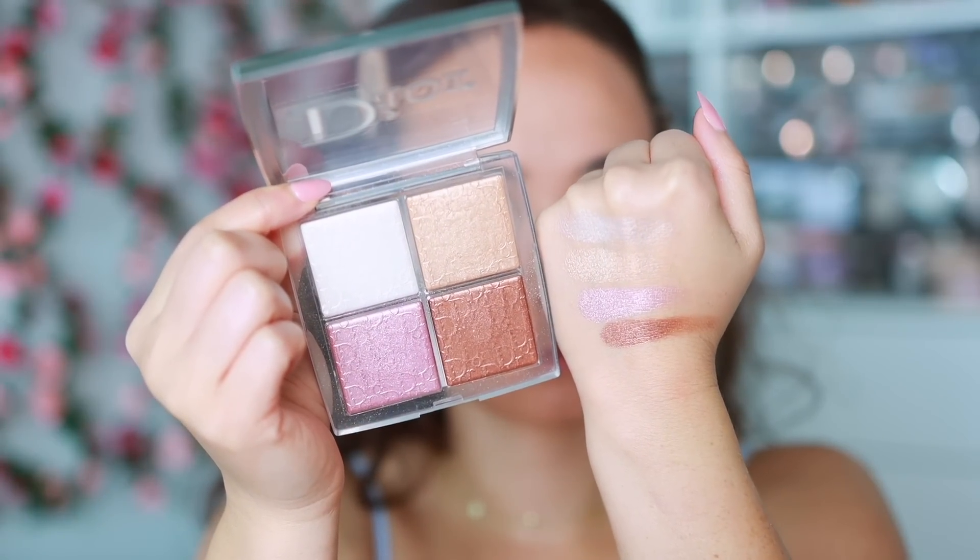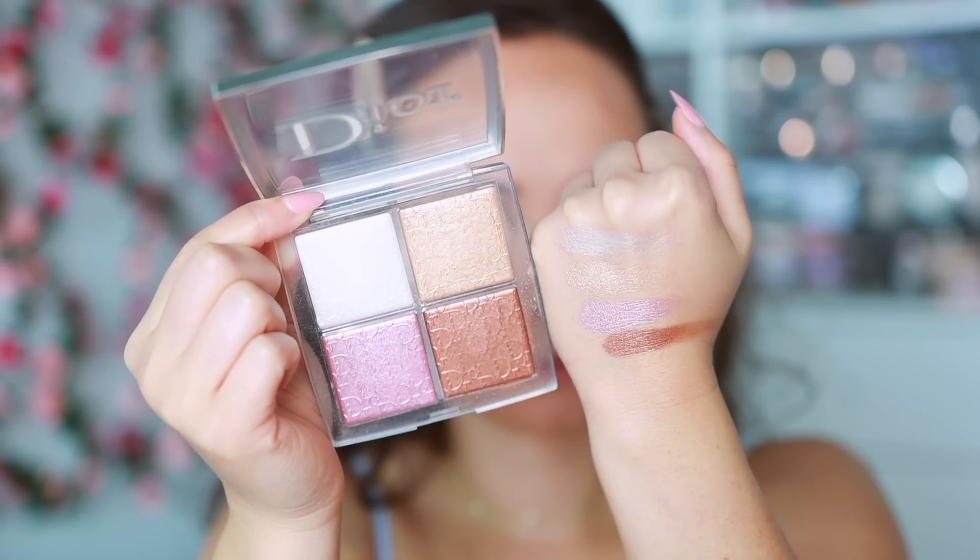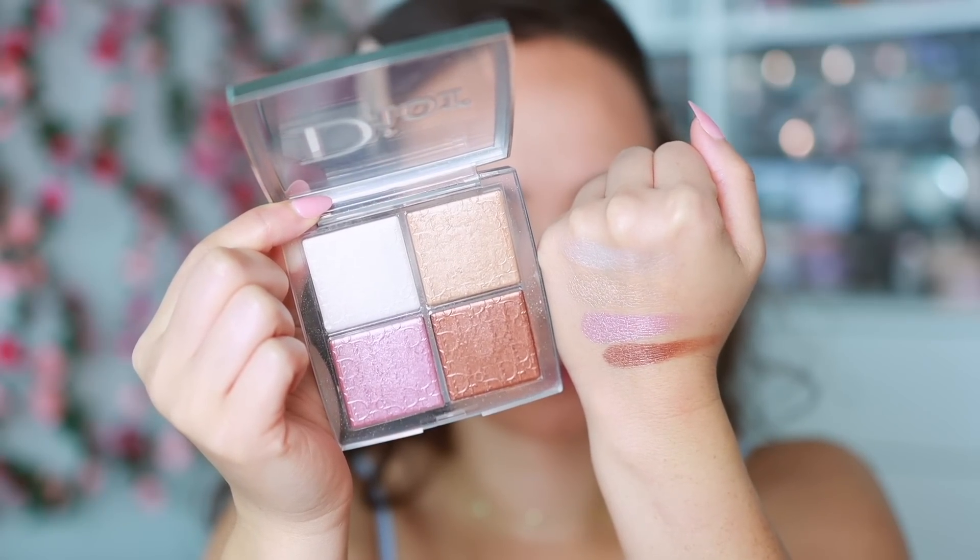I always mention the little Dior Backstage Glow Face Palette. There are four different shades of highlighters in here — they apply so smooth to the skin, I love the options of colors this quad gives, and the formula is stunning. They've launched other shades in limited edition in the past and I need permanent additions to this line.